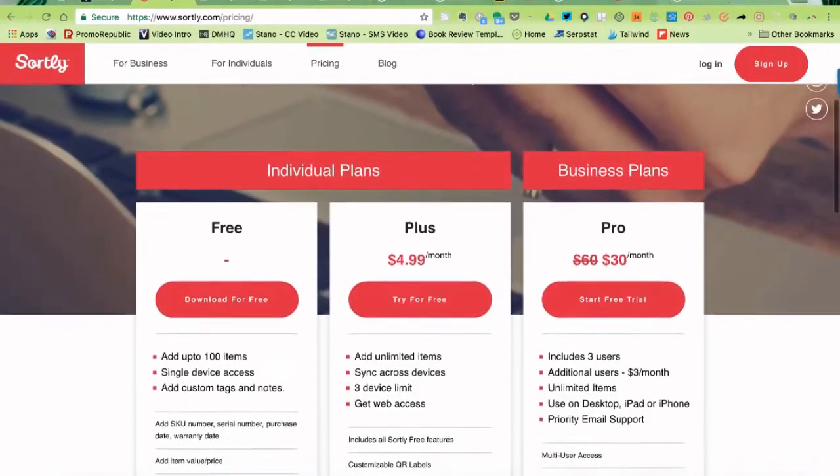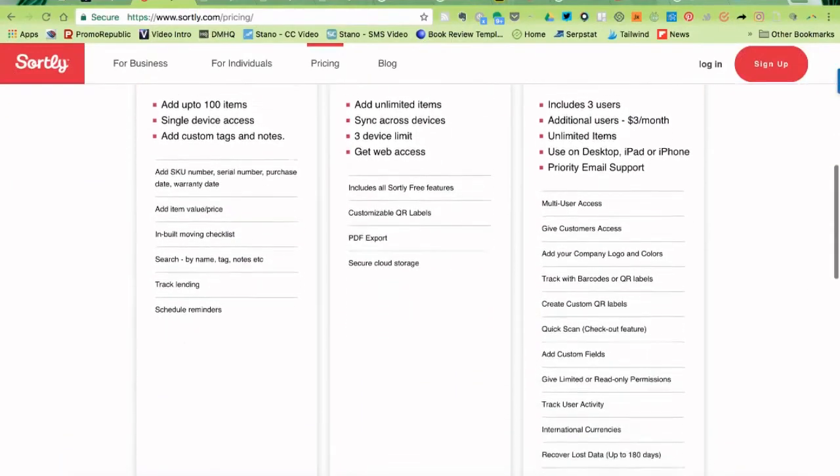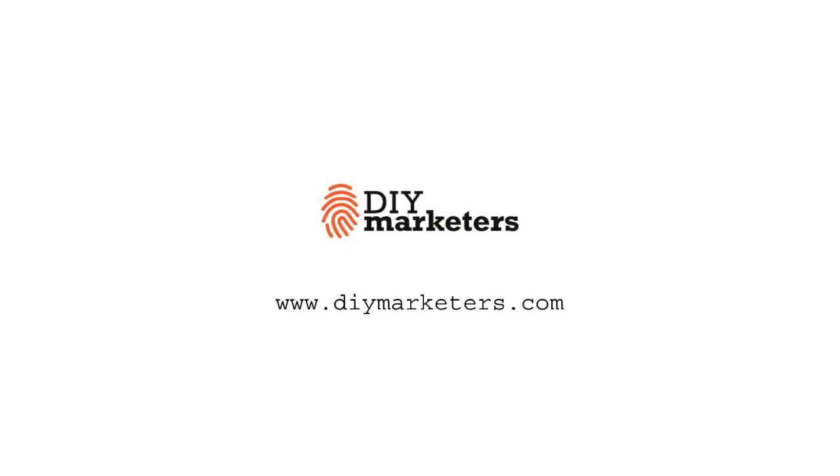Like all bootstrapping entrepreneurs, you've got to love the price. There are free plans that work your way up and grow with your business to the pro plan. For more information, visit Sortly's website.